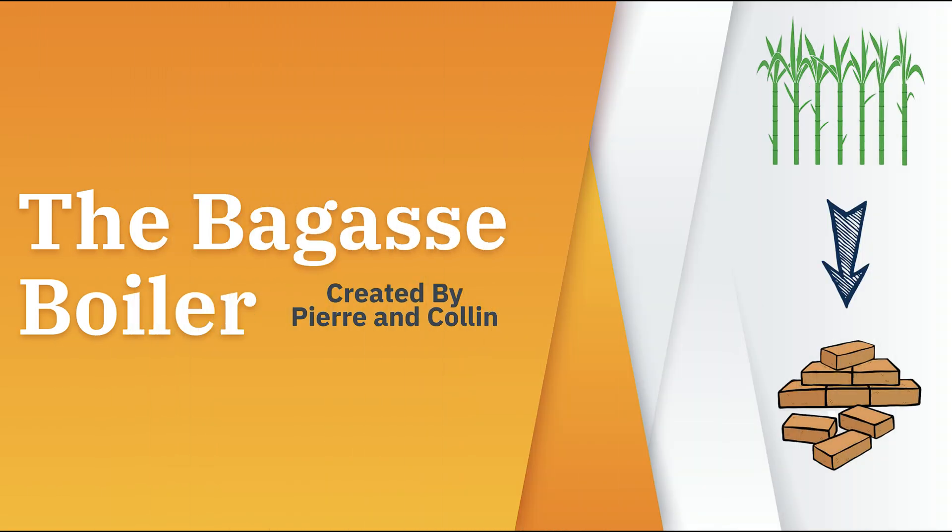This is the Bagass Boiler, created by Pierre and Colin, also known as the Bagass Bros. Did you know that sugarcane can be turned into a brick? We'll show you how this is possible by the end of our presentation.